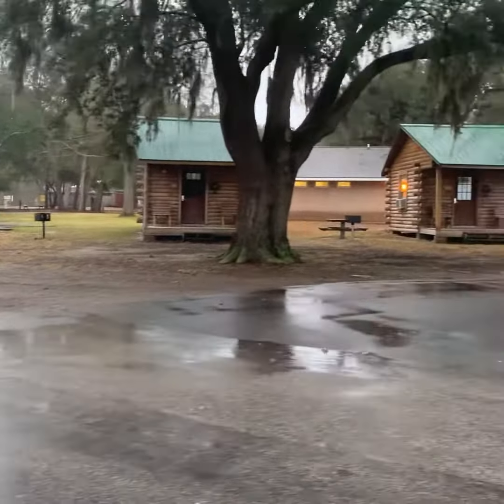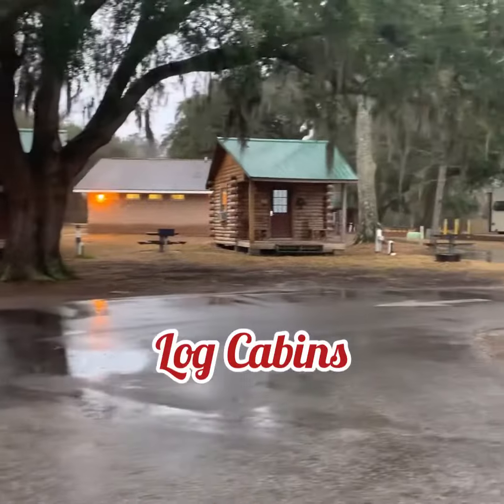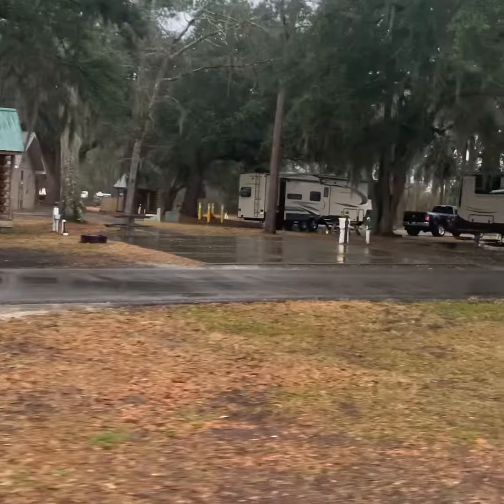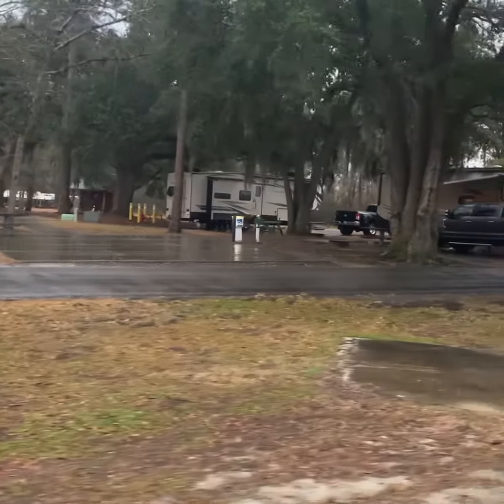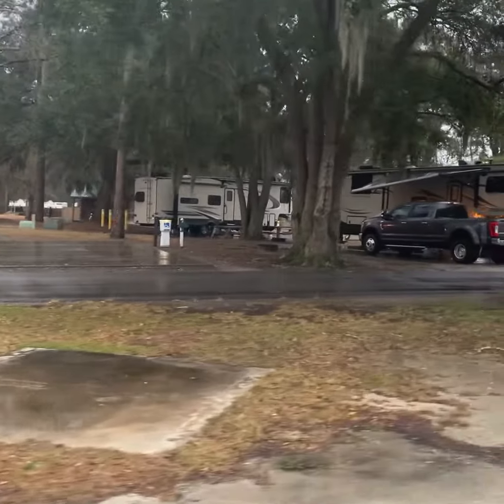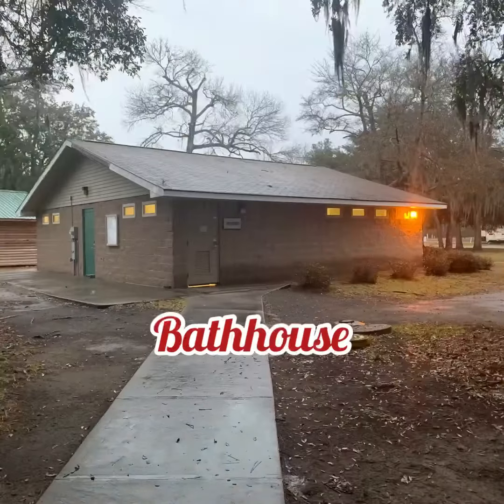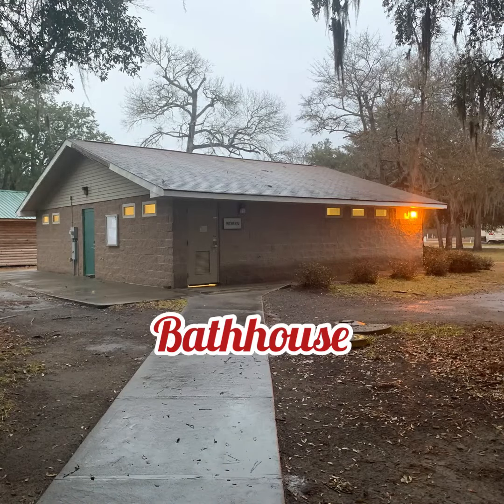I made this video because I get a lot of questions about military campsites, also known as fam camps. I just wanted to give you some insight and other options whenever you're traveling. You'll have to check your eligibility to see if you qualify to stay at a military campsite or fam camp.